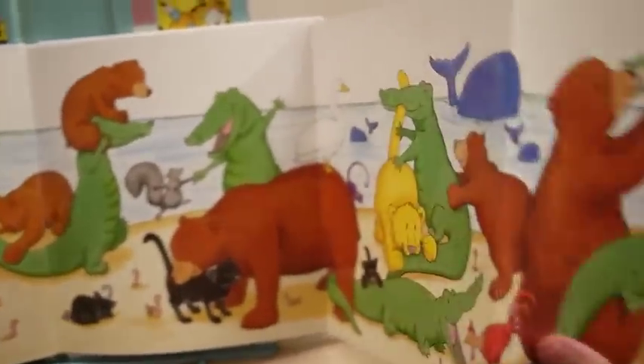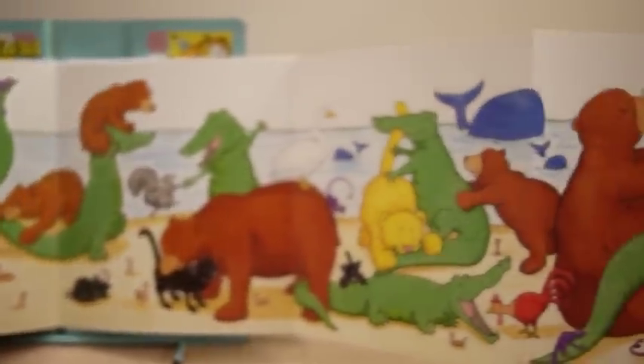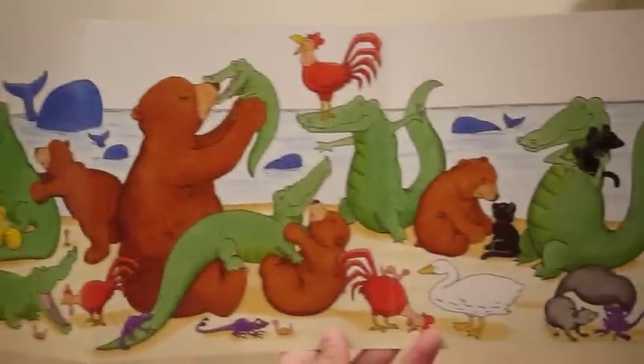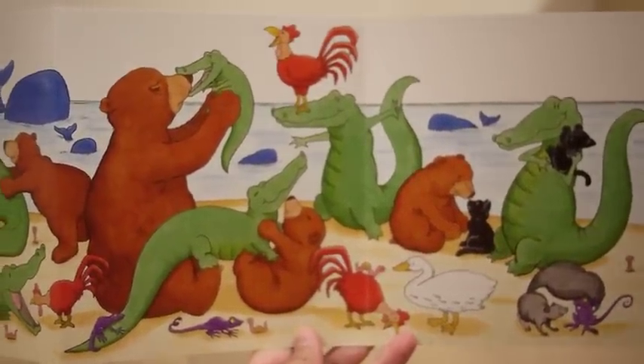All of the animals in all of the colors. The end. Thank you for listening.